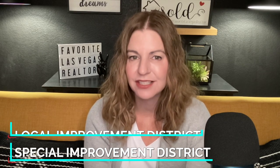A SID stands for Special Improvement District, and a LID stands for Local Improvement District. So that's what it stands for.